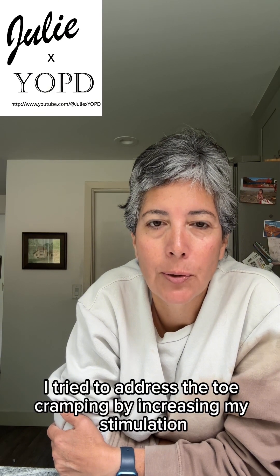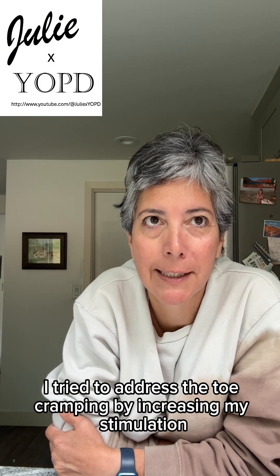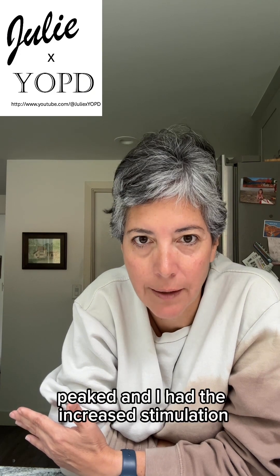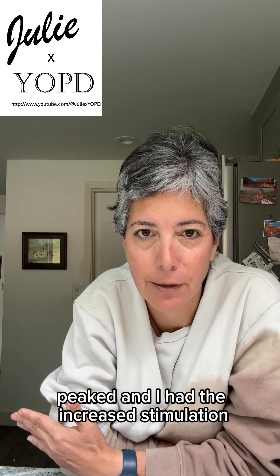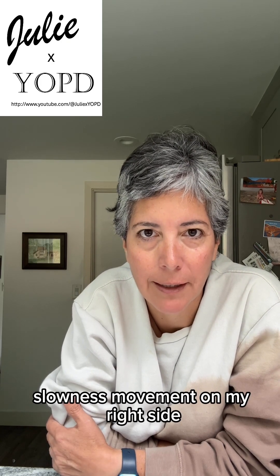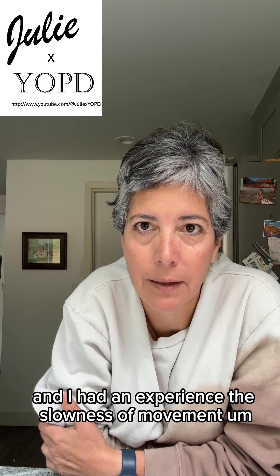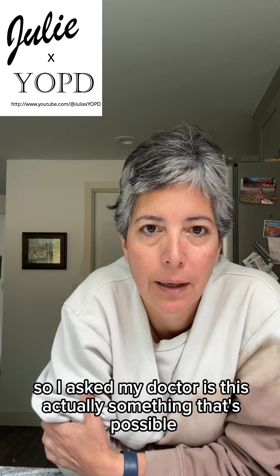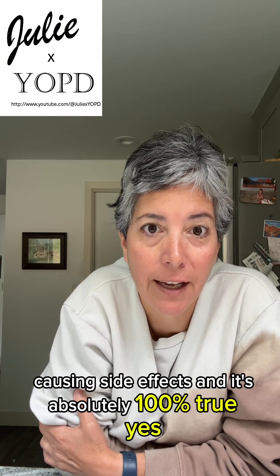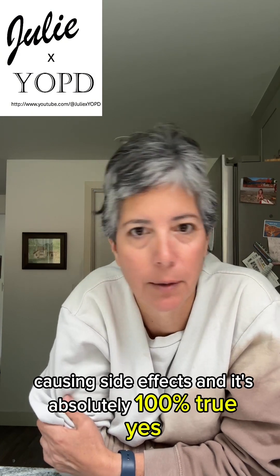I had about 30 days where the Botox wasn't working and I had a programming appointment, so I tried to address the toe cramping by increasing my stimulation. What I figured out is my RYTARY dosage had peaked, and the increased stimulation was actually causing bradykinesia — slowness of movement on my right side. I hadn't experienced that slowness since my surgery, except within the last 30 days. I asked my doctor if it's actually possible to be over-stimulating yourself and causing side effects, and the answer is absolutely 100% yes.